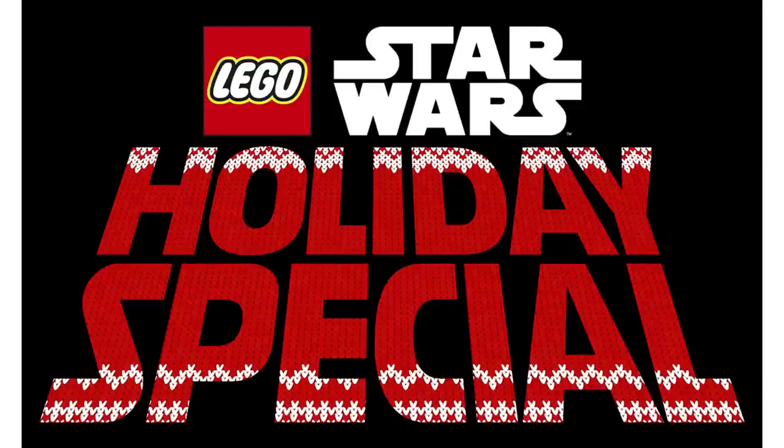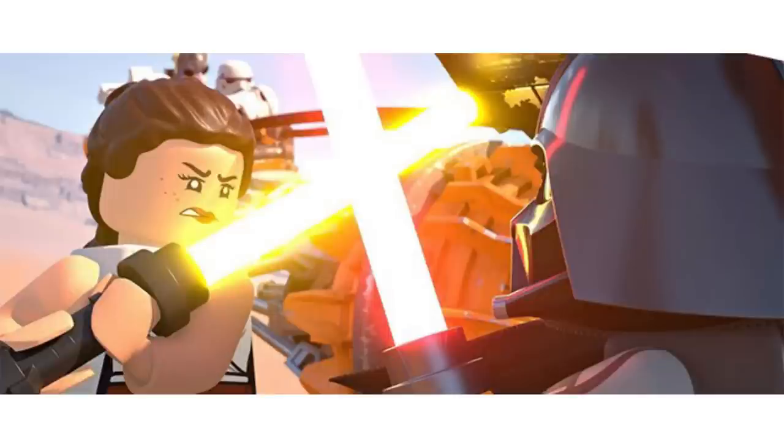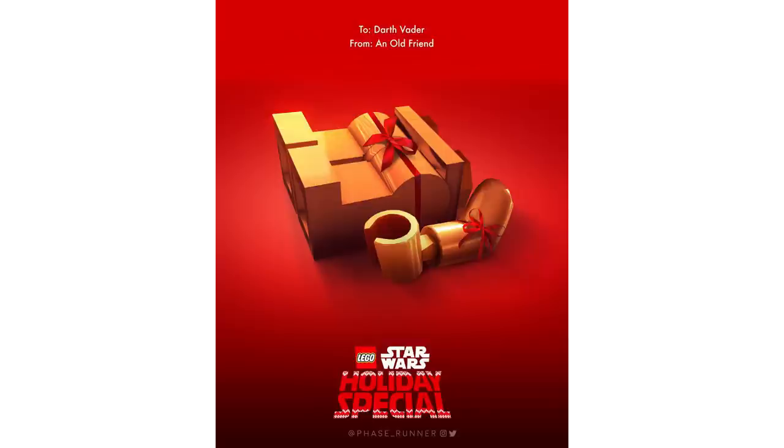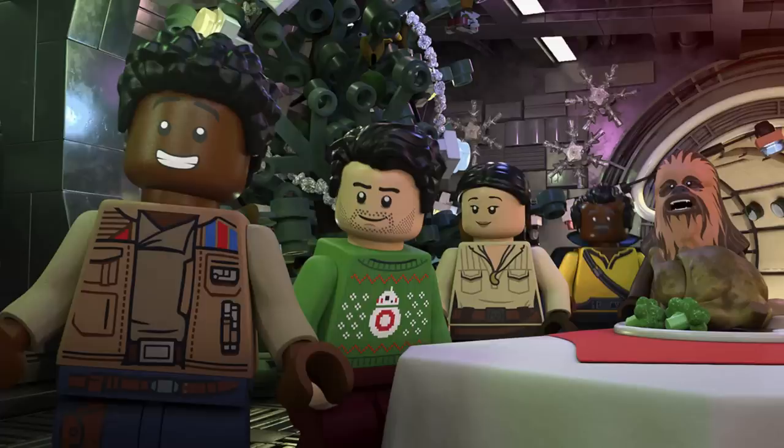The LEGO Star Wars Holiday Special is premiering November 17th on Disney Plus. It will basically follow Rey through the eras of Star Wars, and it looks like there's going to be a huge Clone Wars segment. It's going to have many of the original cast members — Kelly Marie Tran, Matt Lanter, Dee Bradley Baker, and Billy Dee Williams, among many more. I think that's awesome. People are mad that it's taking up LEGO set time, but I have no idea why — it's nice to have additional Star Wars content. If we get Mala and Lumpy, I will lose my mind.